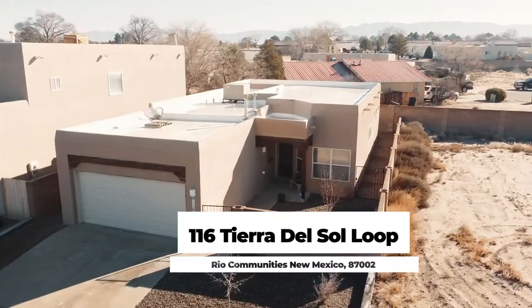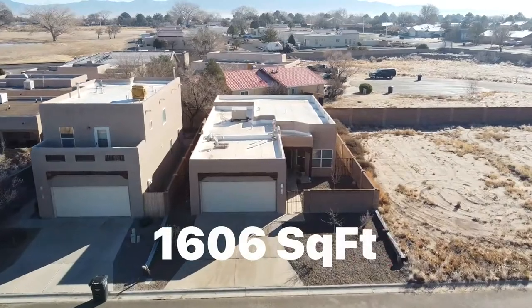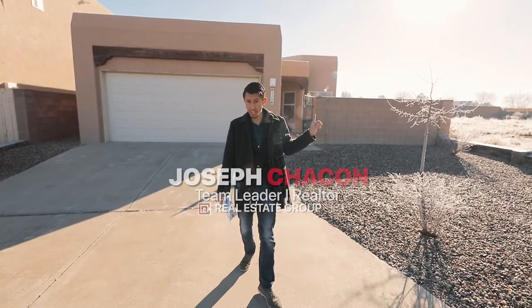Welcome to 116 Tierra del Sol Loop located in Belen, New Mexico. This 1606 square foot home is three bed, two bath, and impeccably maintained. Let's go take a look at it.